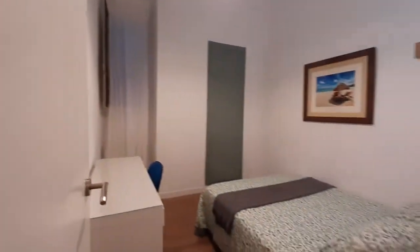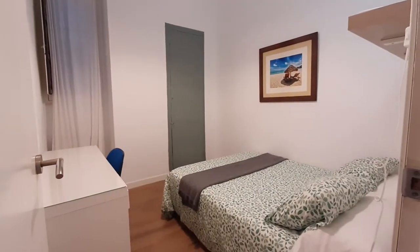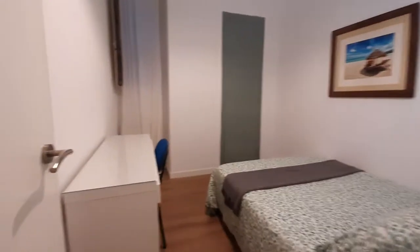This is the third bedroom. You have a double bed. You have a desk, a chair. You have a closet over here. And you have an inside patio window.